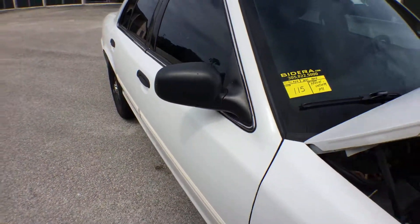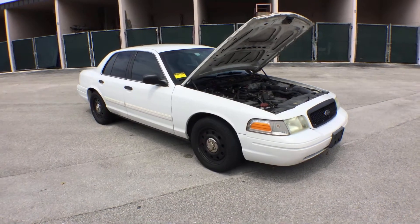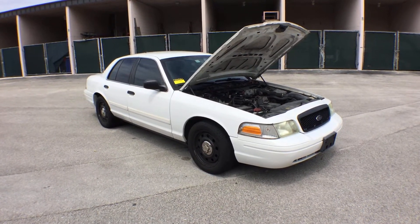Home number 115. It's a 2011 Ford Crown Victoria Police Interceptor P71.